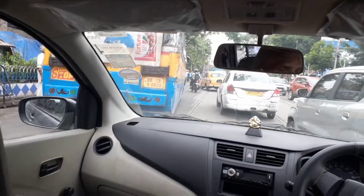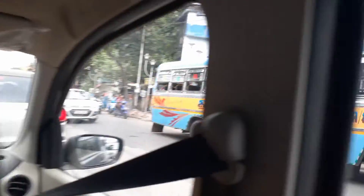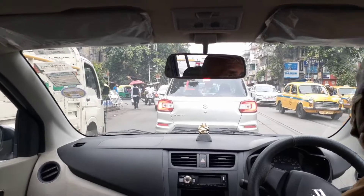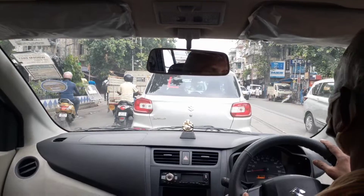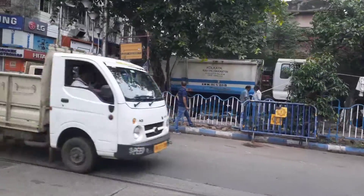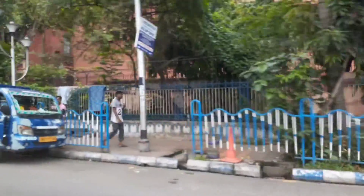These blue-colored buses are all private buses which we get to see in Calcutta. We don't have too many government buses. This is the Alipur area.